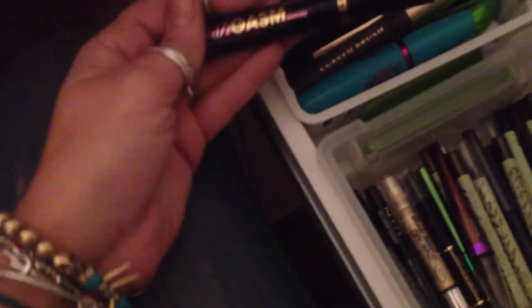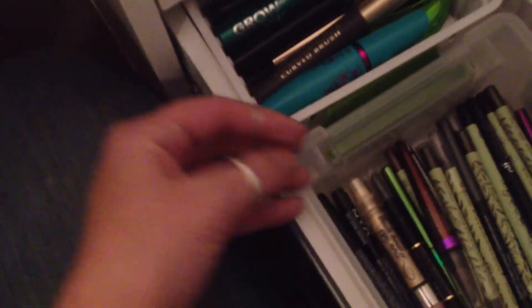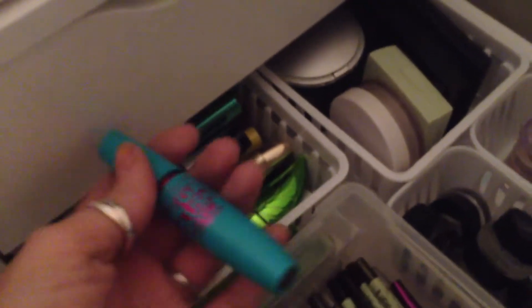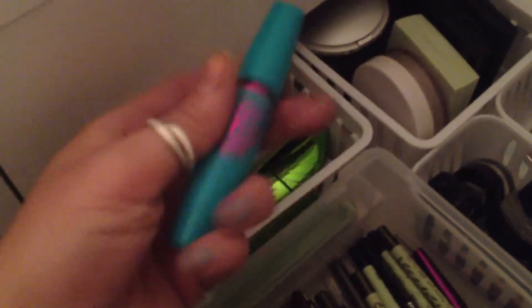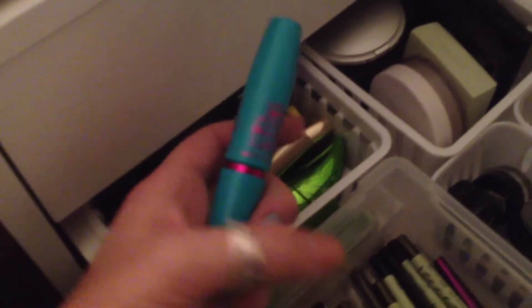And then over here we have mascaras. This is the Lashgasm by Too Faced - it is a really nice mascara, I've been using it and I actually really like it. This is the Mega Plush by Maybelline - this is my favorite mascara. Out of any of the mascaras that I've used, I really, really like that one.